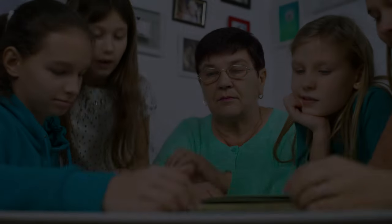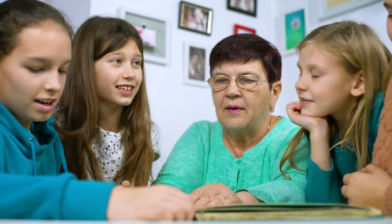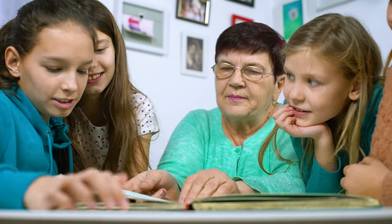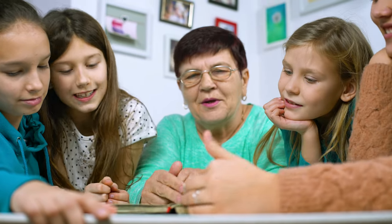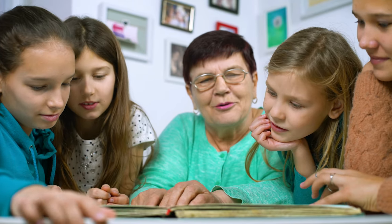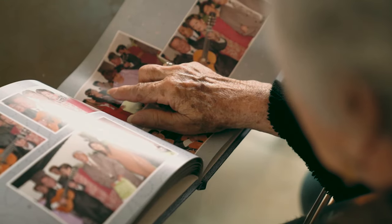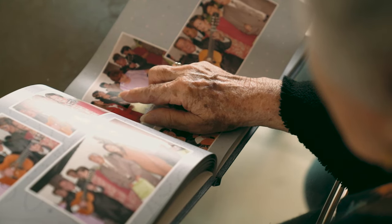Put together a Thanksgiving photo album. Gather together photos of your family celebrating Thanksgiving going back as many years as you have photos. If you have photos going back generations, this is even better. Put them all in an album and share it with everyone at dinner, or make copies of the photos, put them in individual albums, and give them as gifts.